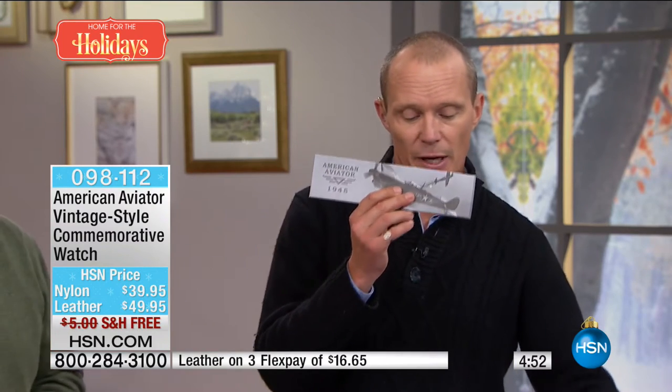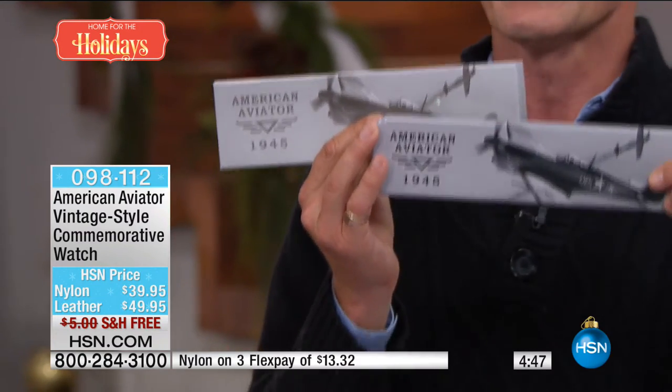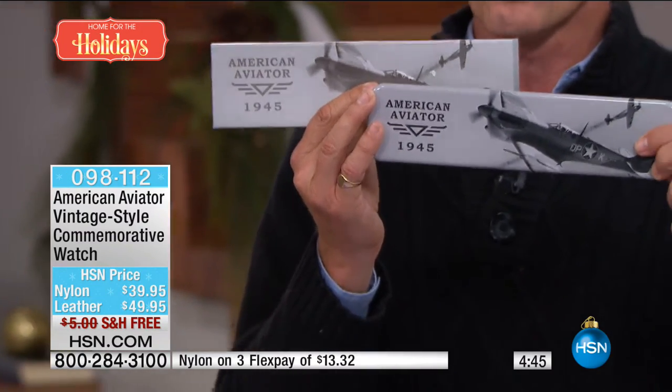Both are beautiful — maybe you'd prefer the color of the nylon strap. $39.95 on the nylon, $49.95 on the leather strap. Each individually etched with a number on the back, comes with a certificate of authenticity and fantastic information. The nylon comes in cardboard, the leather comes in the metal tin. These are water resistant to three atmospheres — 96 feet. To be precise.